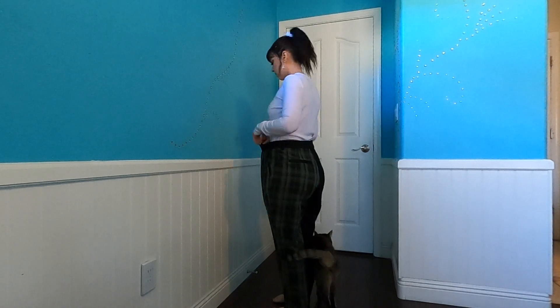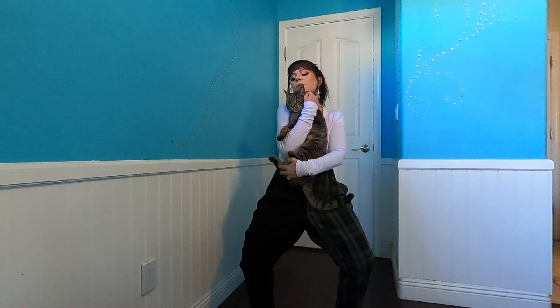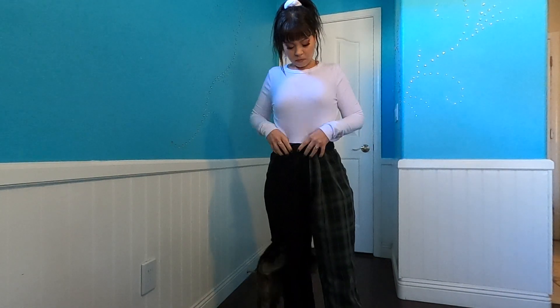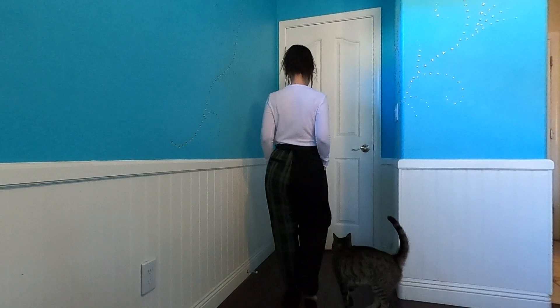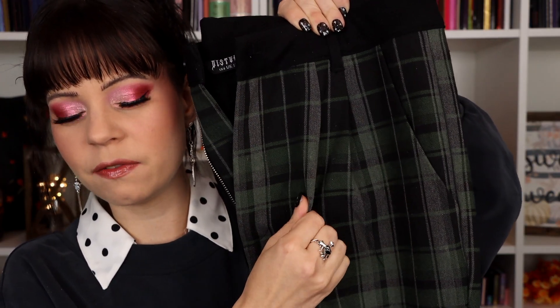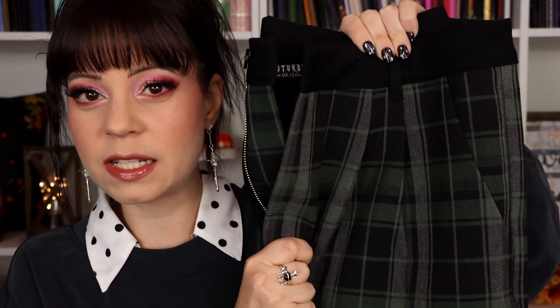I got these pants in a size US 8, which is a UK 12, and they are definitely too big for me in the waist. I wanted them on the larger side because I have a bigger bottom — I needed to accommodate for my thighs. That usually happens with pants that aren't in a curvy line: if they fit in the waist, they're too tight everywhere else. The quality feels like a very firm but not stiff fabric, almost like cotton.